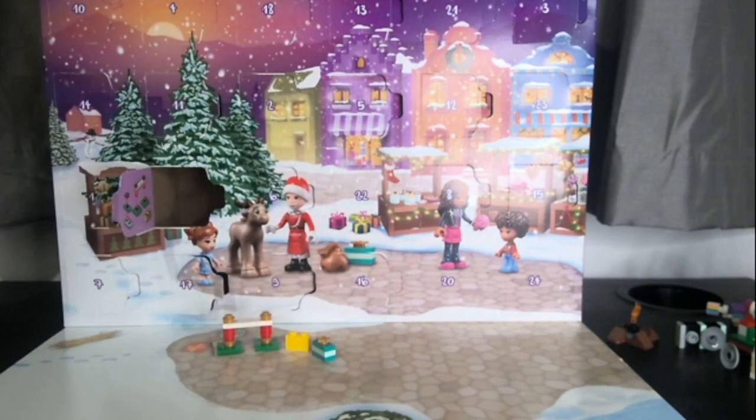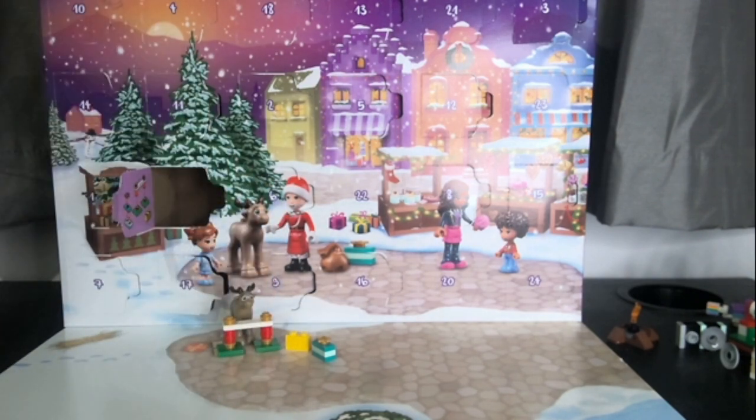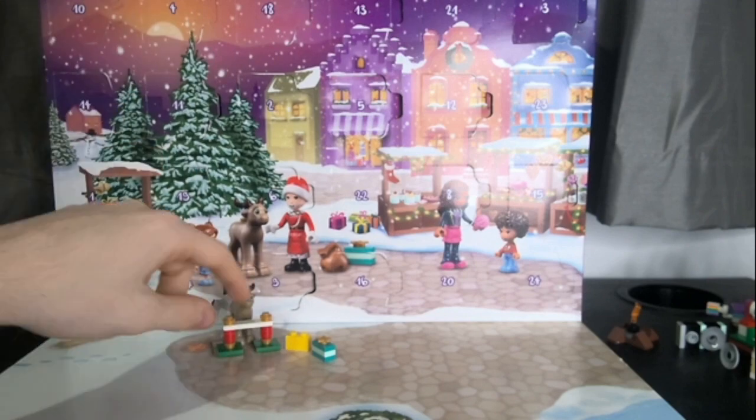And then we also get this hay and a present. We'll take the little baby reindeer off of the sled and we'll put him over here in his little pen. Oh, it's so cute! That was door number 19.